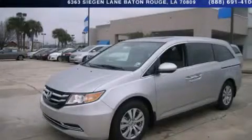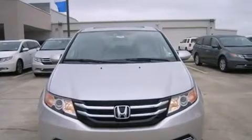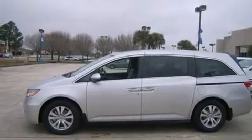This is a brand new 2014 Honda Odyssey, the vehicle with enough space for you and yours. It has a 3.5-liter 6-cylinder engine and a 6-speed automatic transmission.